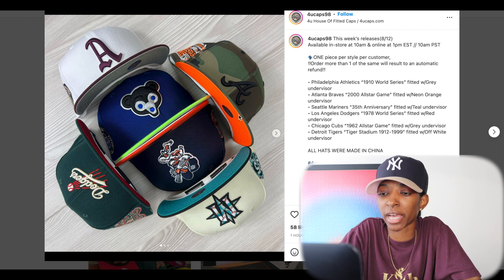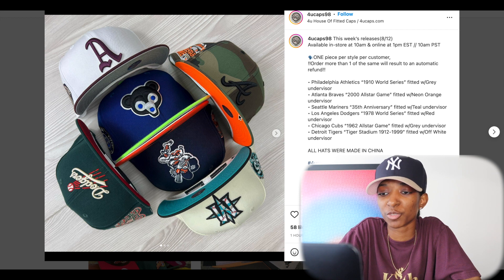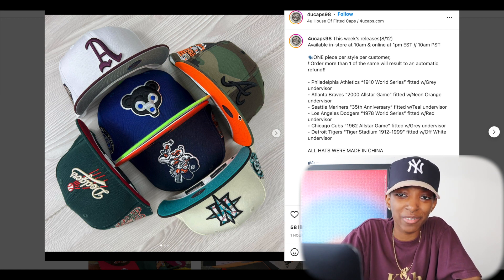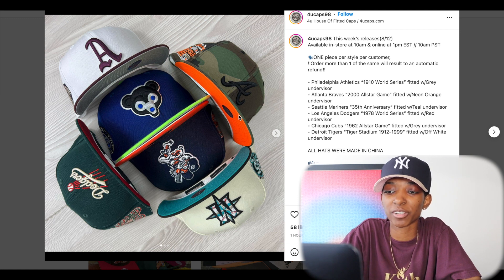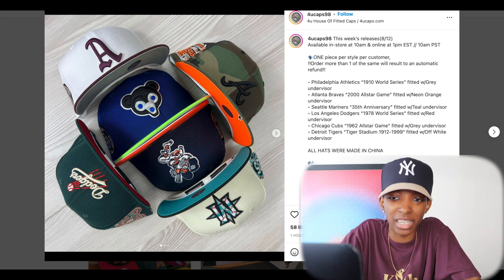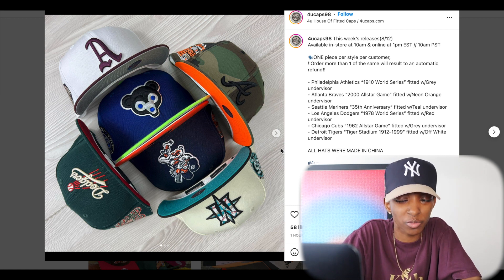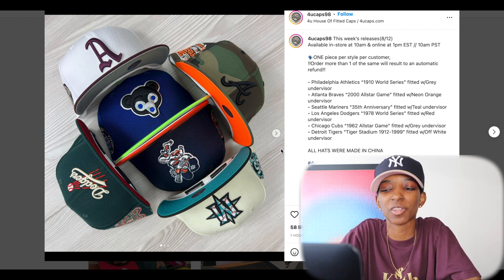Moving on, we have that Atlanta Braves with the camouflage and orange combination — like a neon orange UV camouflage on the crown and top bill. I don't have any camouflage hats. Y'all let me know if you have any camouflage hats in your collection. It's just a little loud for me. I think I like camouflage — I got a lot of camouflage jackets, pants, shirts and so forth — but I don't know about a camouflage hat.